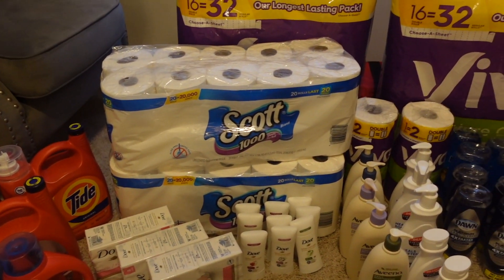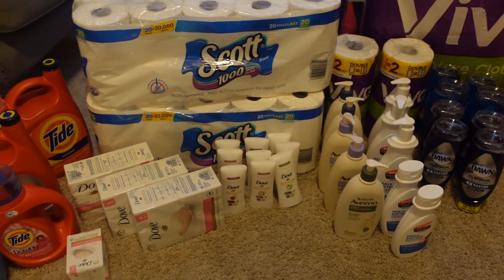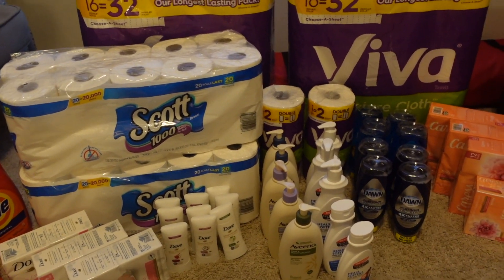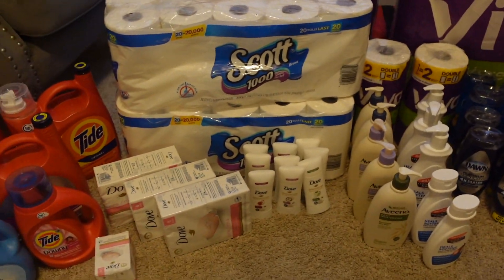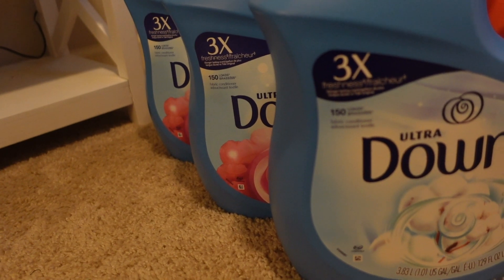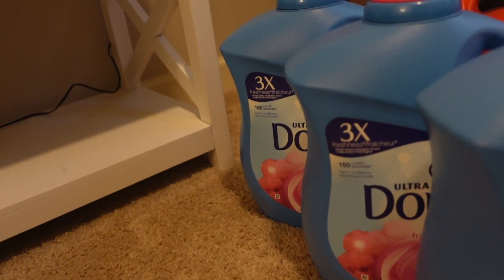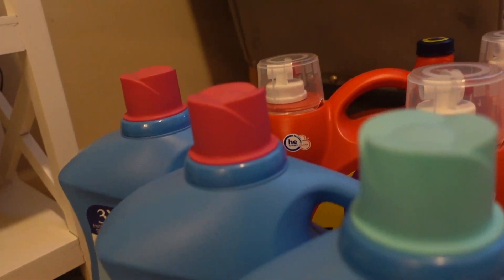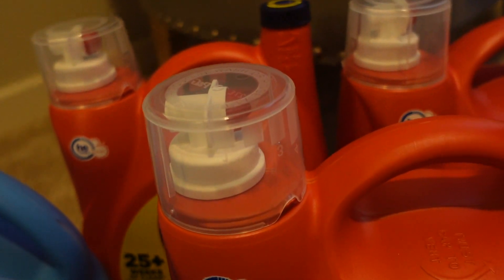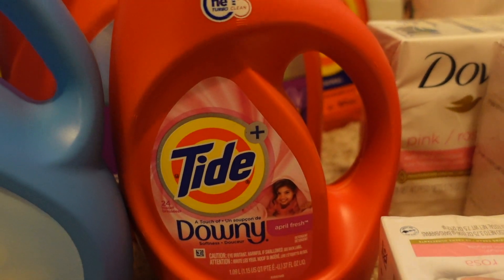So here's my stockpile for this go around. I still have some stuff left from last time. I have three 1.01 gallons of Downey fabric softener. I was able to get three of those. I have four containers of Tide — three of them are the 4.55 liters and one of them is the 1.09 liter.